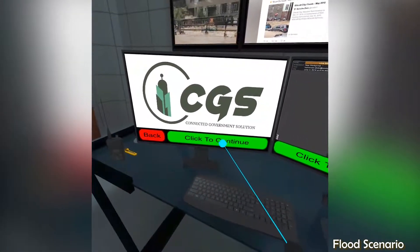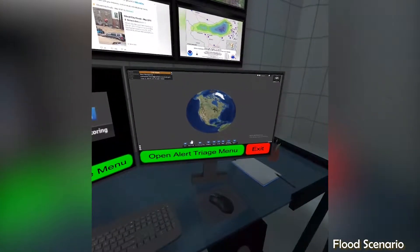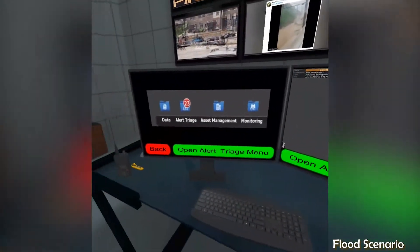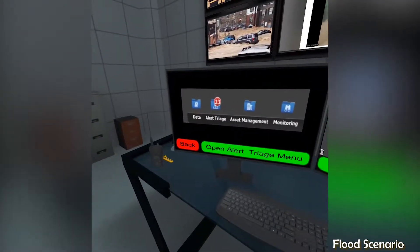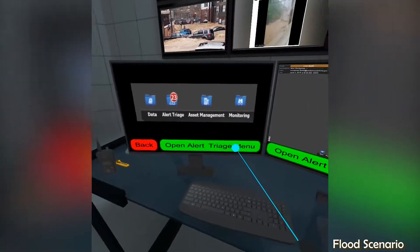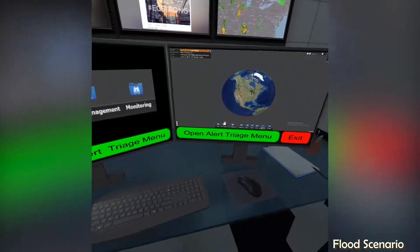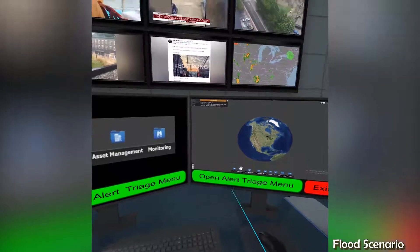The monitor on your right provides a global overview of regional and local alerts and incidents. You will see the full command menus there. On the left monitor, we will display the primary command windows to walk you through some scenarios. On each screen, use your laser pointer to click the green button to advance to the next step.